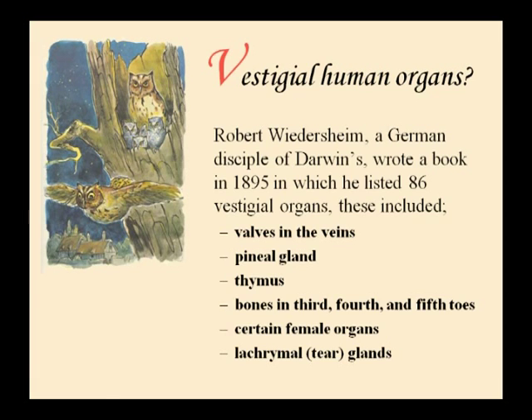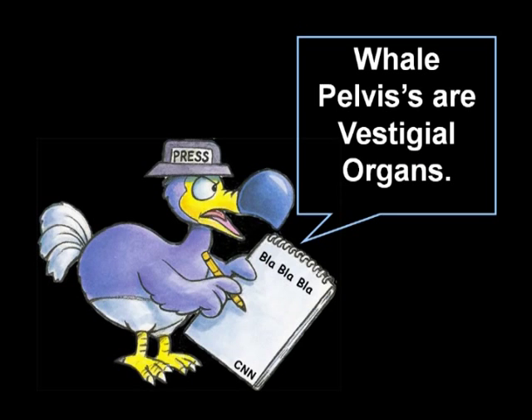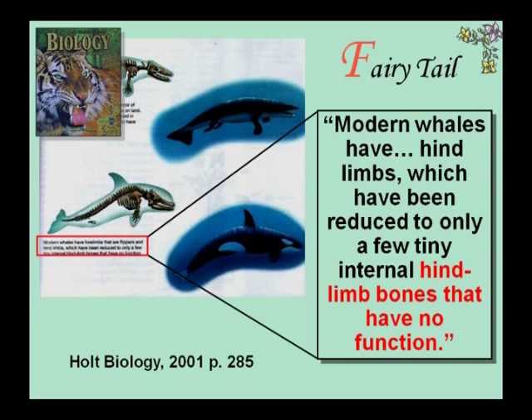Robert Wiedersheim, a German disciple of Darwin, wrote a book in 1895 listing 86 vestigial organs, including valves in the veins, the thymus, certain female organs, and lacrimal tear glands. The whale pelvis is one of the most famous claimed vestigial organs. Modern whales have internal hind limb bones said to have no function, used to argue that whales evolved from four-legged land animals. Evolutionists need to explain how mammals got into the ocean — fish evolved in the oceans, came onto land, mammals evolved on land, so what are mammals doing in the ocean? They use these little bones as evidence.